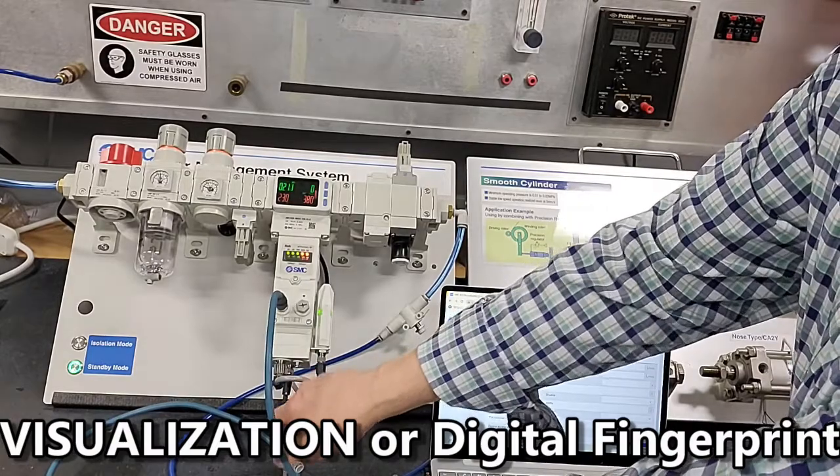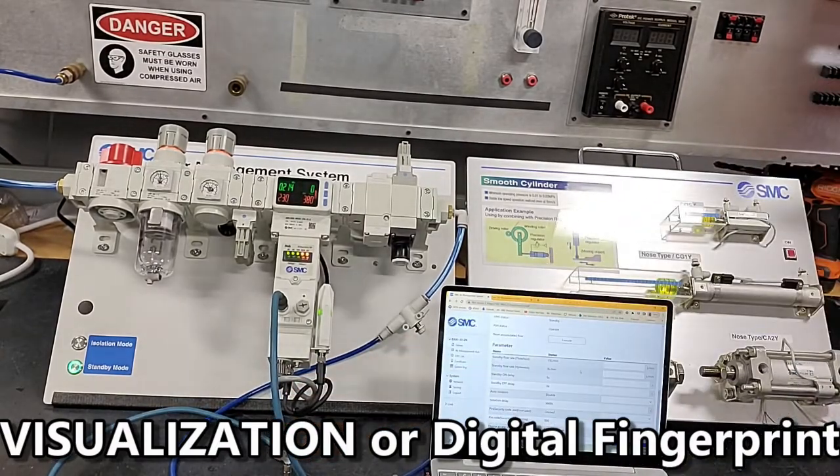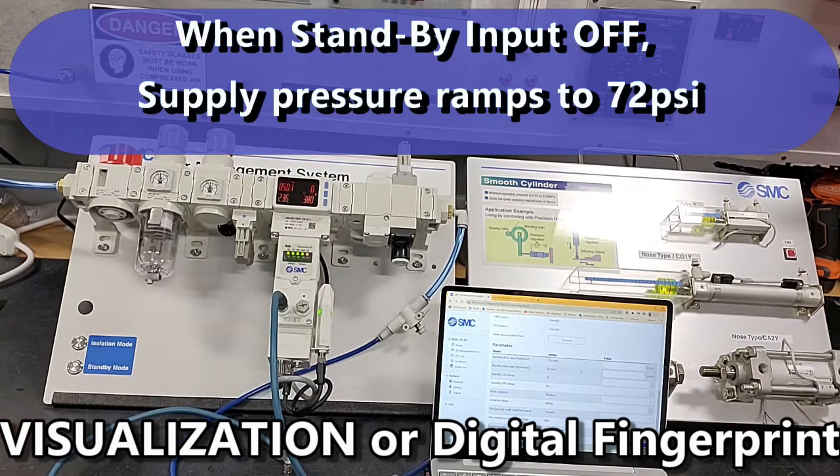I'm going to close this leak. I'm going to turn the standby mode input off, and production starts back up.